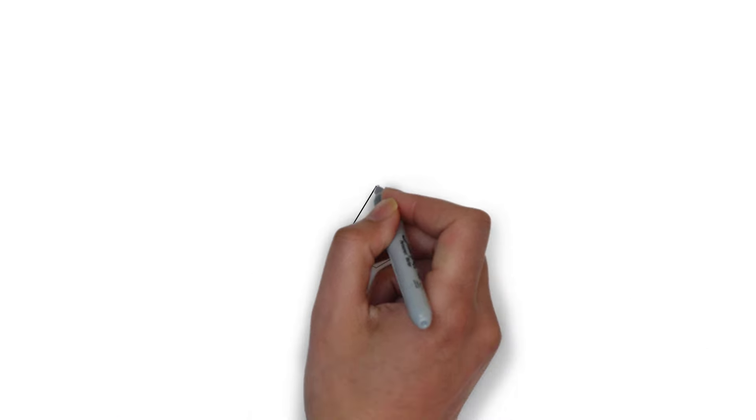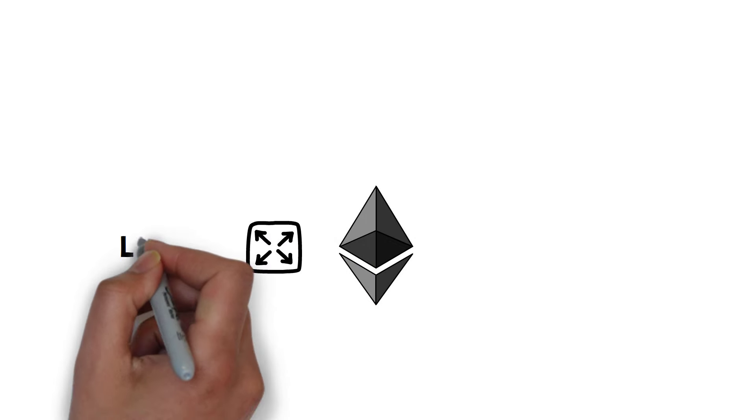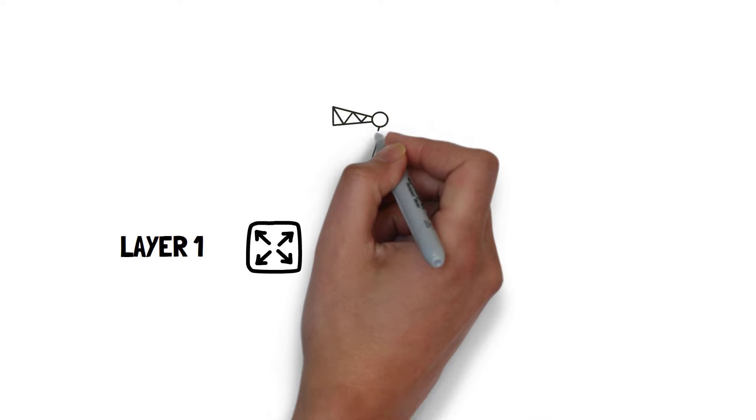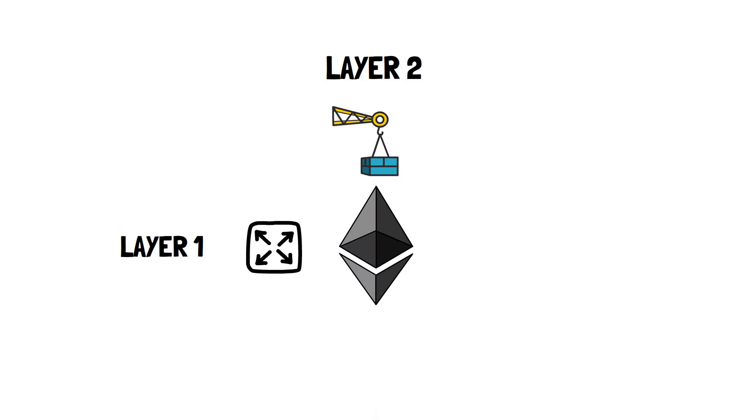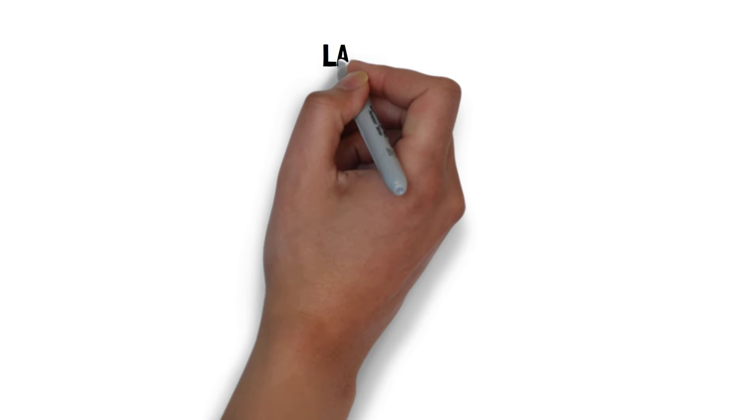In general, there are three main ways to scale Ethereum, or in fact, most other blockchains: scaling the blockchain itself — layer 1 scaling; building on top of layer 1 — layer 2 scaling; and building on the side of layer 1 — sidechains.